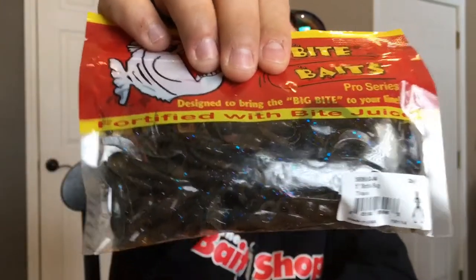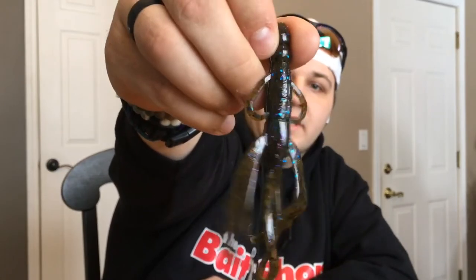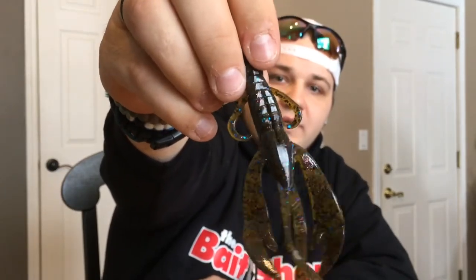Next we got the Big Bite Baits Battle Bug. Looks like a 5 inch Battle Bug, similar to the Trench Hogs or something like that. Let me pop it out here — this comes in at $4.99. Always got to give them a smell. Definitely salted, but I don't think they're scented — they just smell like plastic. Good color there. Definitely be a good trailer, just Texas rigging that and throwing it around some bushes. I like that.